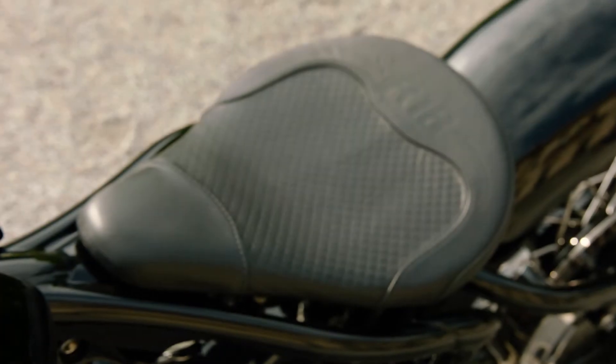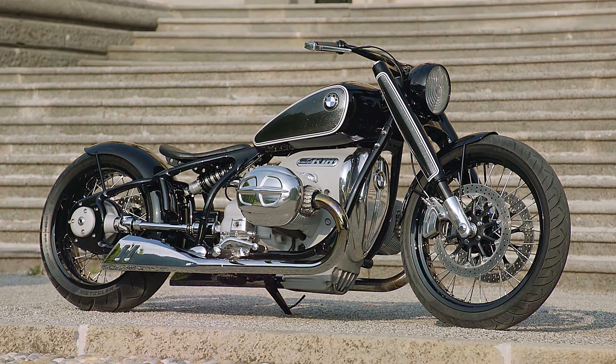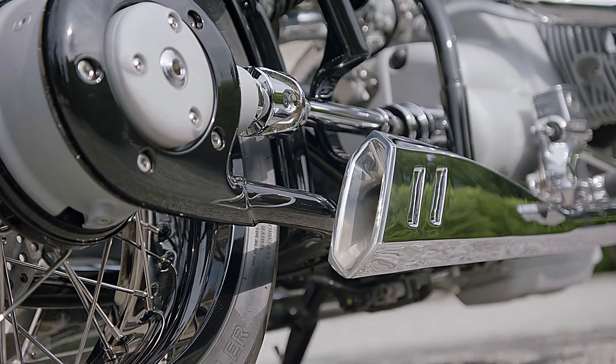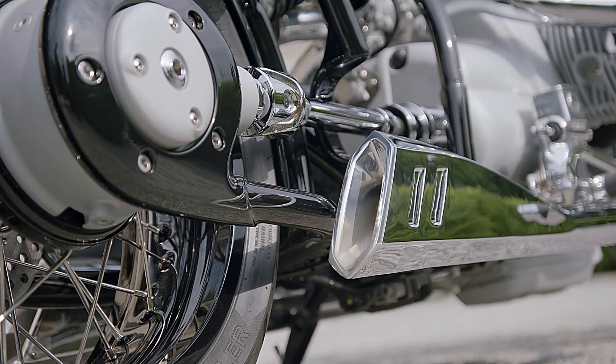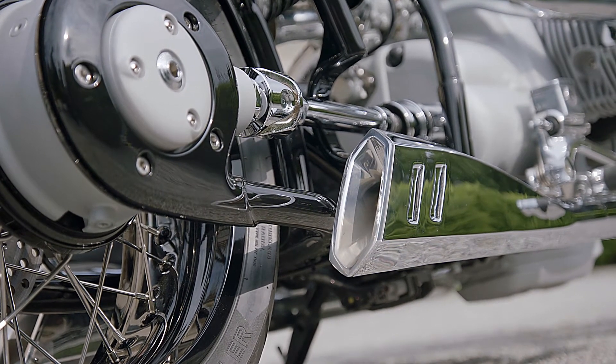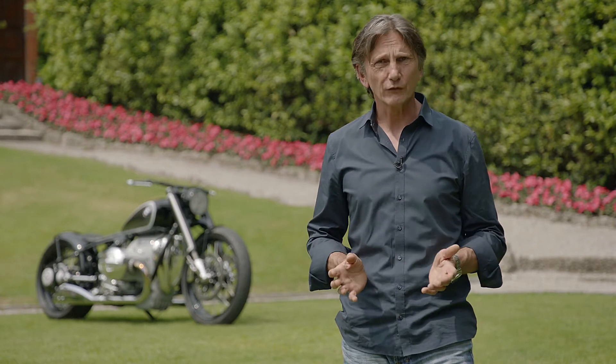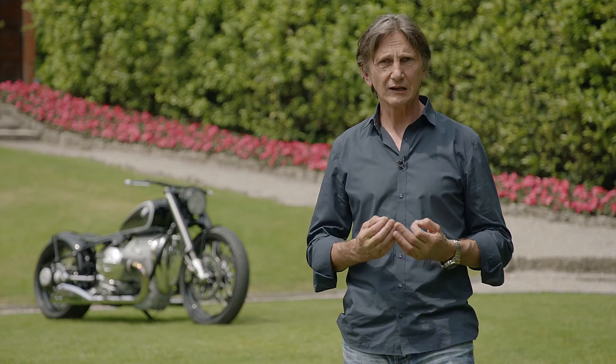We have a lot of nice details, but the main thing is how it sits on its wheels. We are very proud of the proportions of the motorcycle. It lives from the elegance and from the simplicity — the power of simplicity. And on a bike like this, with almost no fairing, this is the biggest challenge: to achieve a very clean look.